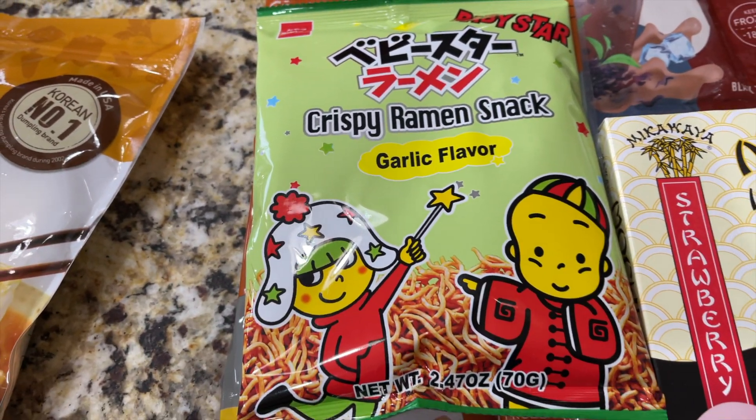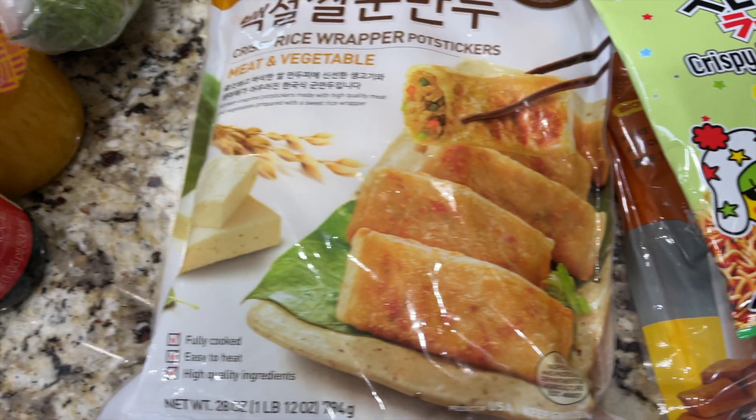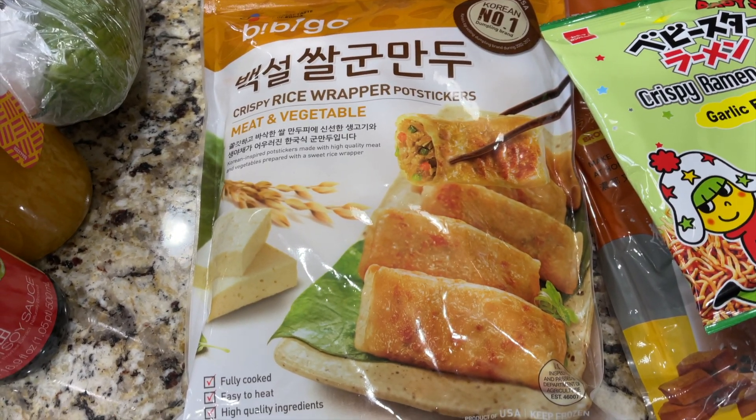I'm a huge ramen fan so I tried these crispy ramen snacks, and then back in the frozen aisle we got some potstickers with meat and vegetables.